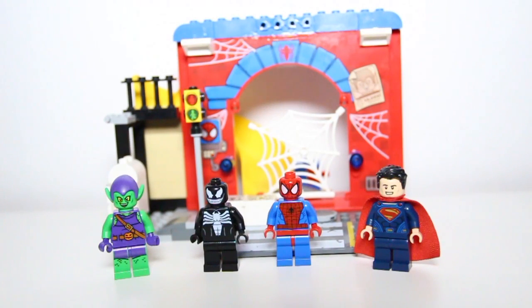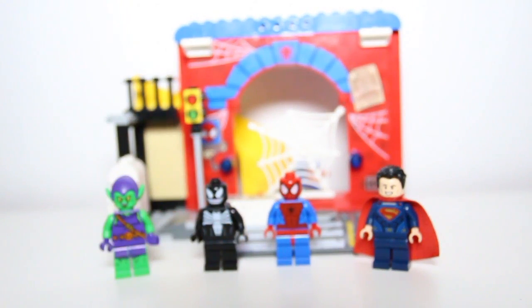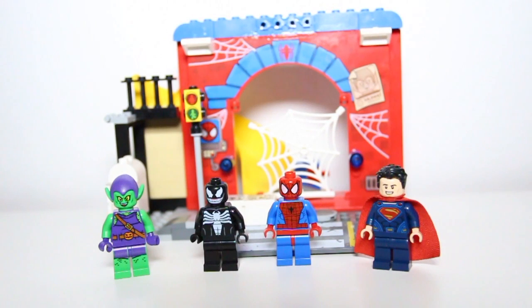Hey kids and welcome back to another video! Here we have the LEGO Spider-Man house — wow, look at this, it's so cool! But wait a minute, here is Spider-Man, but hey, you're Venom — you're bad, Venom! And next to Venom we have Green Goblin, and of course Superman. So hey boys, why don't we look around the house?